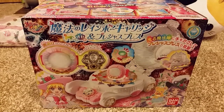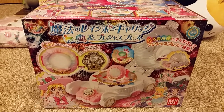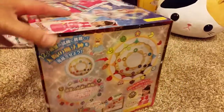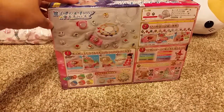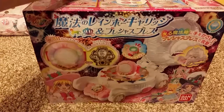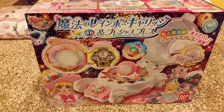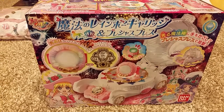This one is from Maho Tsukai Precure, or Witch Precure. It's the Magic Carriage thingy. I don't like this anime very much but I liked all the accessories they had, so I got the two wands and now I have this. I probably won't get anything else from this series.